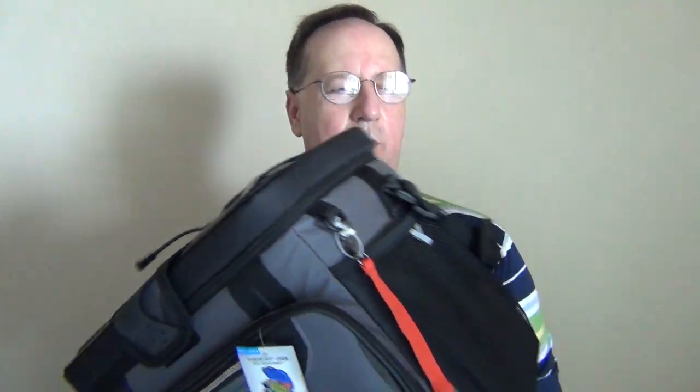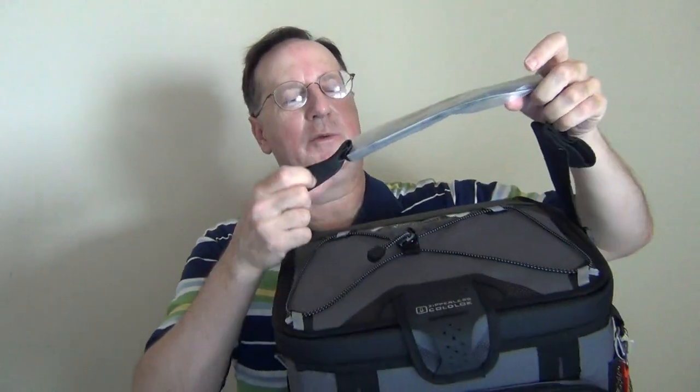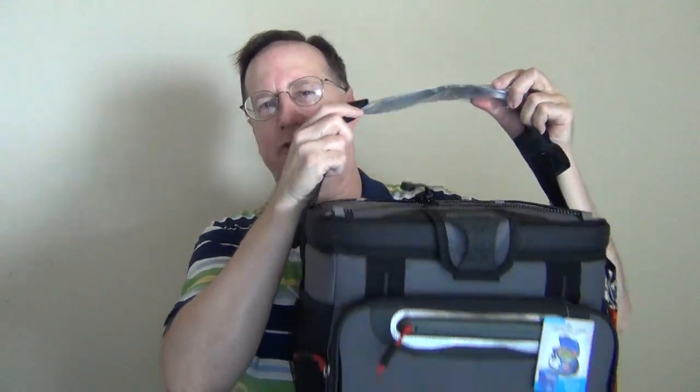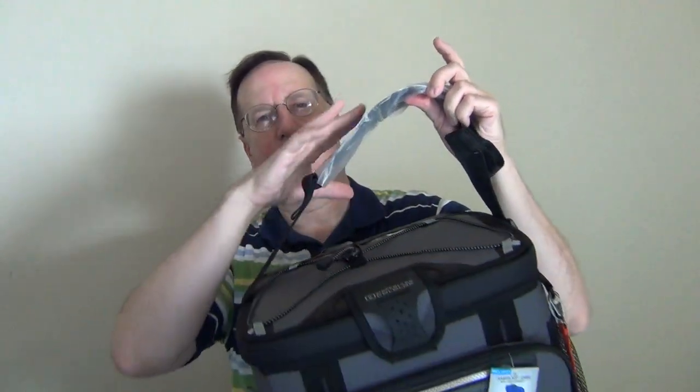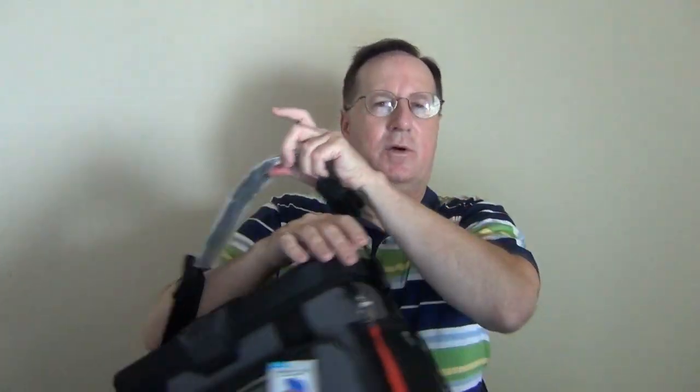One thing that was a big seller for me was it has a shoulder strap, which I really like. I don't have the strap lengthened to its full length yet, but one can put this over their shoulder and carry it, which is neat.